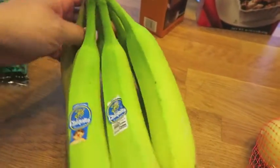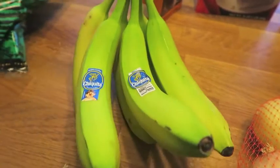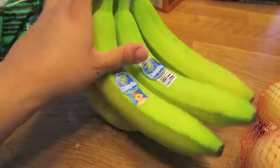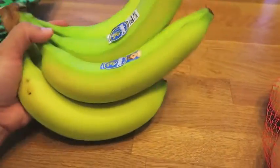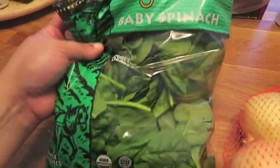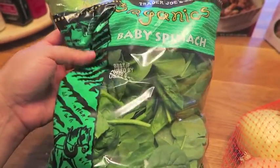Some bananas — I did pick up bananas in my last grocery haul, but I decided to grab some that were pretty green still so they can take their time ripening. I think I only have about two or three left from my other batch. And of course, another staple every time I go to Trader Joe's: my bag of baby spinach. Love that.